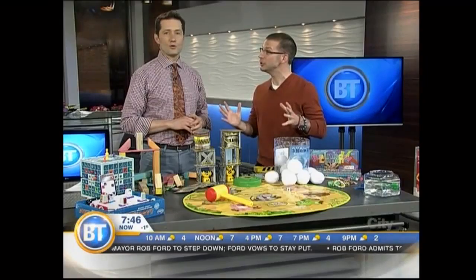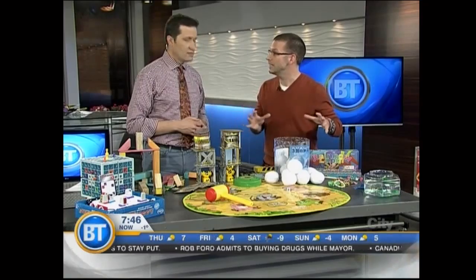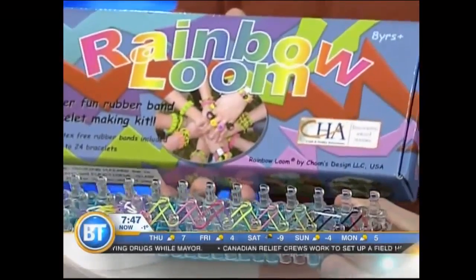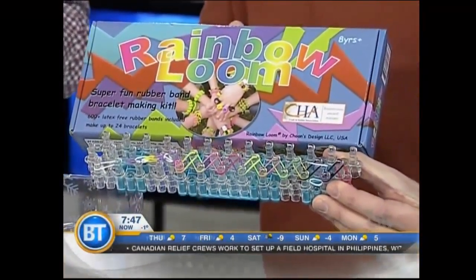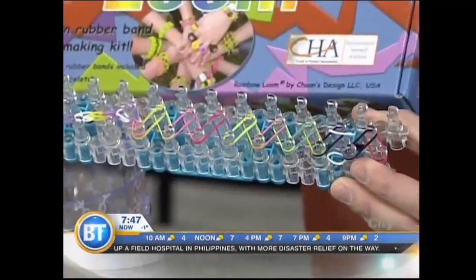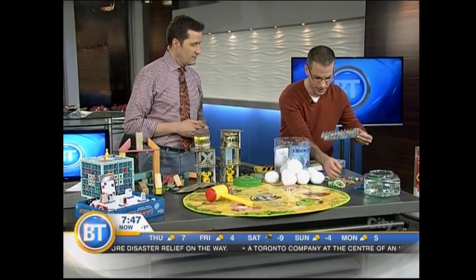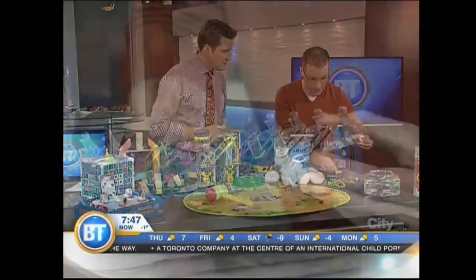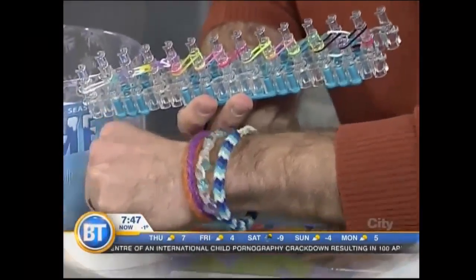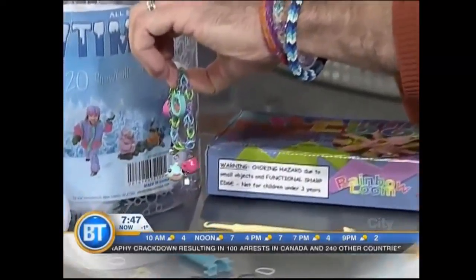Moving from robotic fish to Rainbow Loom — crafting. Out of everything on the table, this is the hottest thing in the world right now. The Rainbow Loom — you take all these colored rubber bands, get your little looming tool, and loom them together to make whatever pattern you want. There are all kinds of different patterns. You can add beads, you can add charms, and you end up with these amazing-looking bracelets.